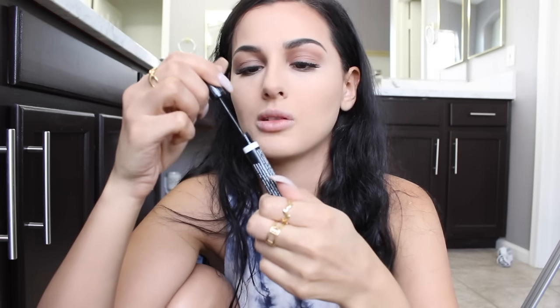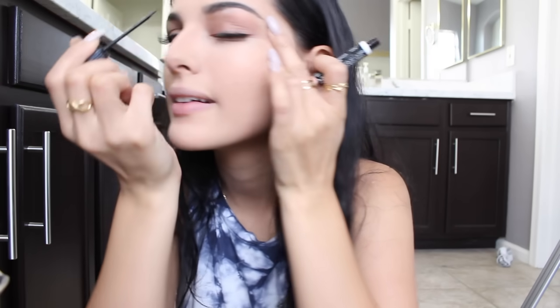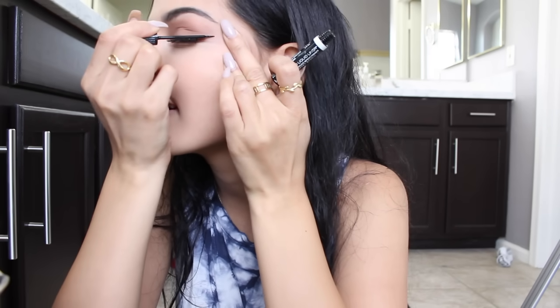I forgot to do my eyeliner, so we're gonna do that now. I hate this eyeliner actually — it's just some NYX Studio Liner. I prefer the felt-tip ones but I wanted a cheap one. I gotta bring this mirror all the way over here so I can do my eyeliner.